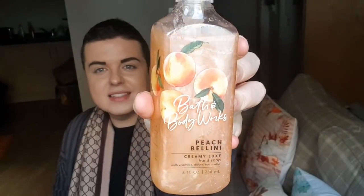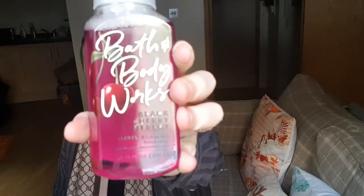Now going on to Bath and Body Works - I had a friend who's just come back from New York and posted me some foam and hand soaps. I know you guys ask me about the hand soaps a lot - where do I get them from? I get them from friends who've been on holiday in America and bring them back, or I look on the app Depop, or there's a Facebook page where you can buy from people who go to America a lot. My lovely friend Nicola picked these up for me. She got me the Creamy Luxe hand soap in Peach Bellini - stunning. And these four are foaming hand soaps. I've got the Black Cherry Merlot - oh my god, stunning.